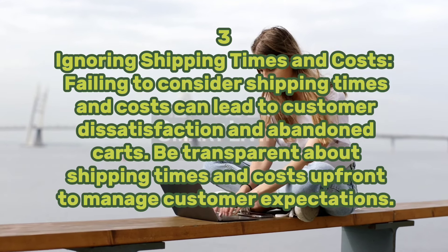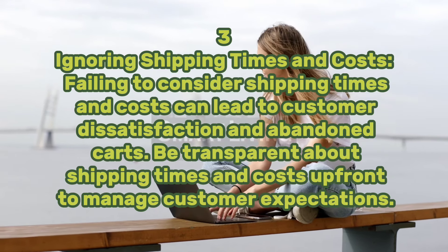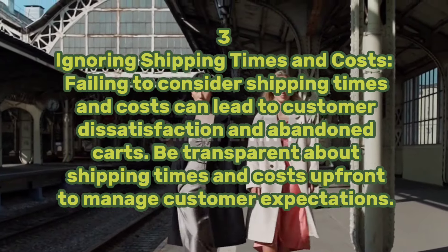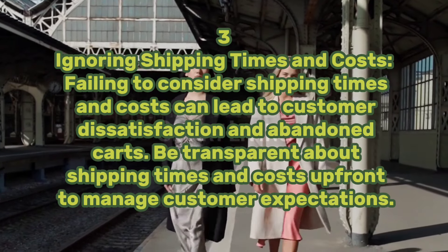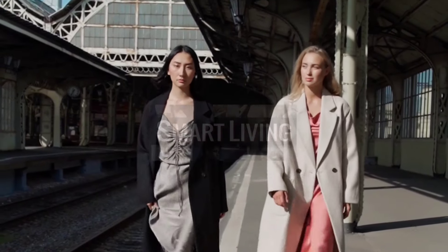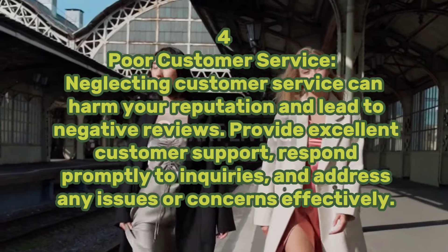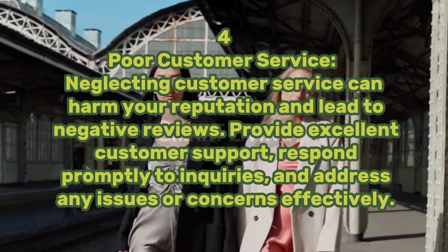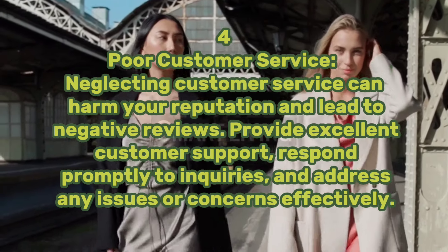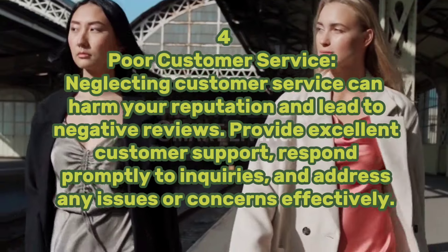Three: ignoring shipping times and costs. Failing to consider shipping times and costs can lead to customer dissatisfaction and abandoned carts. Be transparent about shipping times and costs upfront to manage customer expectations. Four: poor customer service. Neglecting customer service can harm your reputation and lead to negative reviews. Provide excellent customer support, respond promptly to inquiries, and address any issues or concerns effectively.